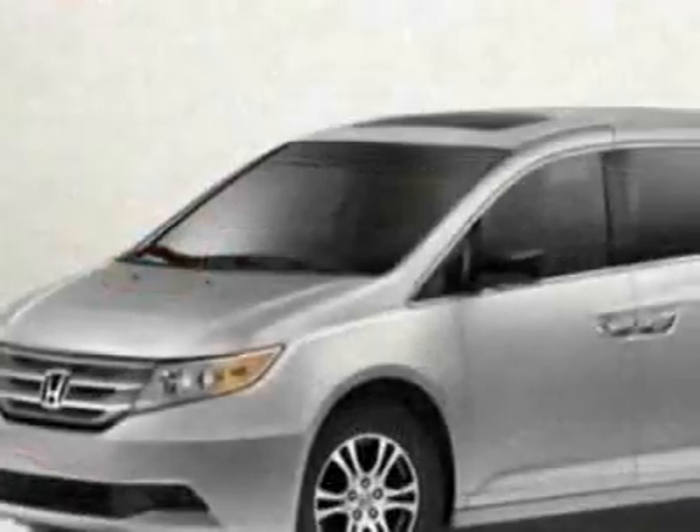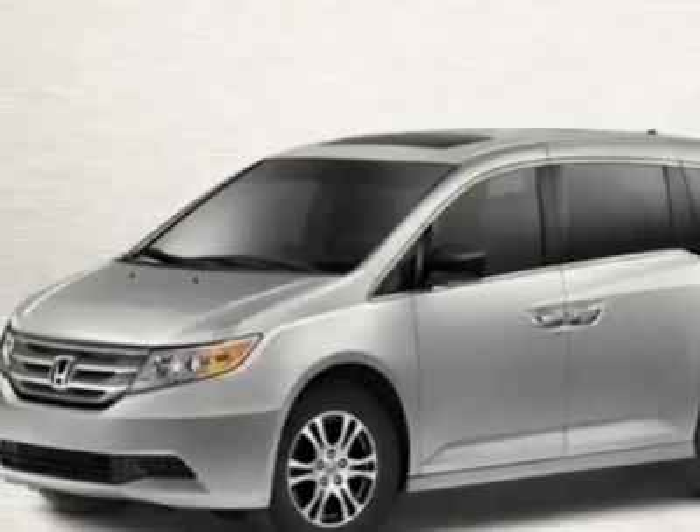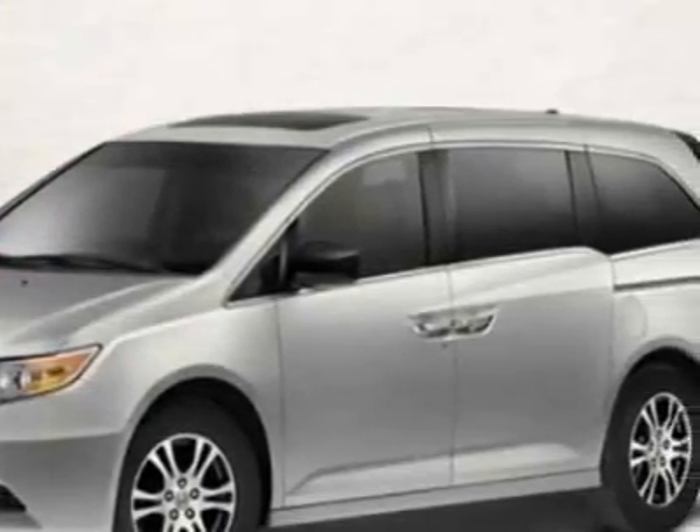This vehicle gets an estimated 18 miles per gallon in the city, and an estimated 27 on the highway. This Odyssey boasts a 3.5 liter engine and has a 5-speed automatic transmission. Call 888-832-0844 or email our friendly sales staff today to schedule a test drive.